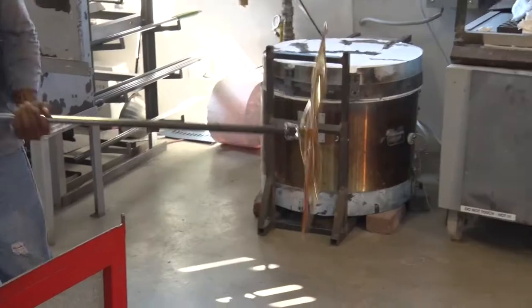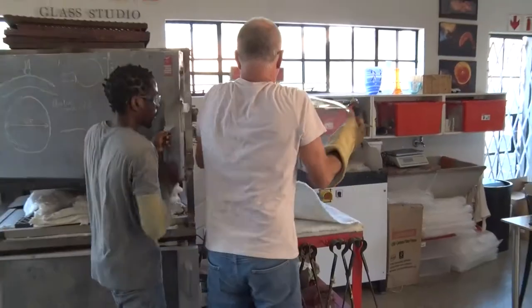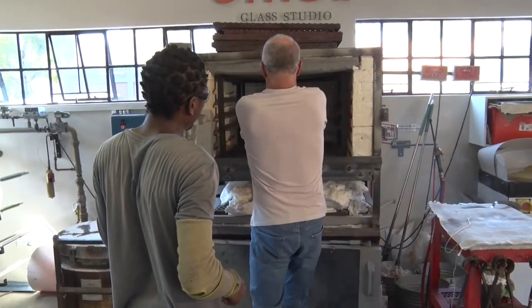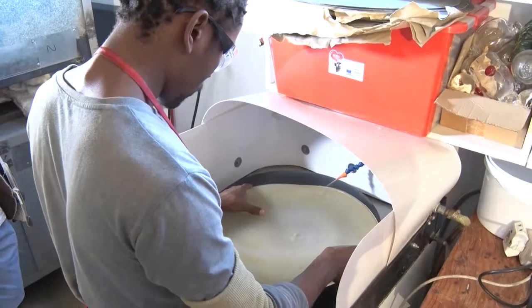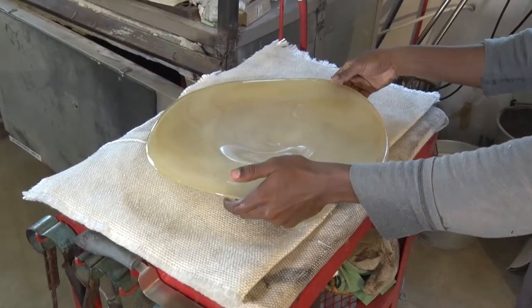When it is ready, the glass product is knocked off the blowpipe and put into the annealer, where it takes 24 hours to cool down. If left out of the annealer, the glass would just crack. When cooled, the item is ready to go to the cold shop, the area where the product is finished off — here the glass is shaved and polished into the final product.